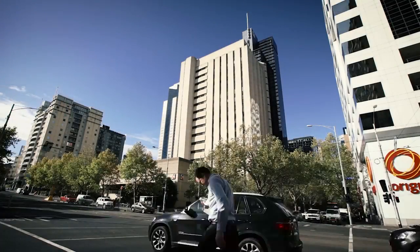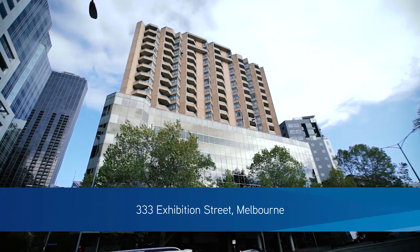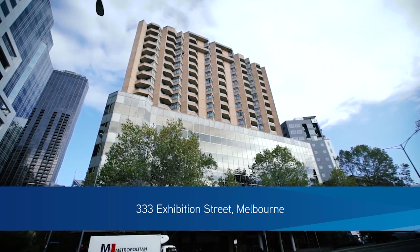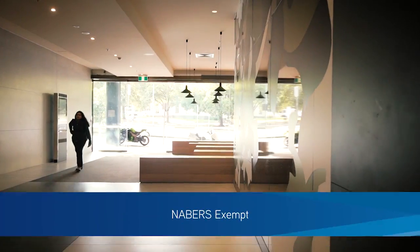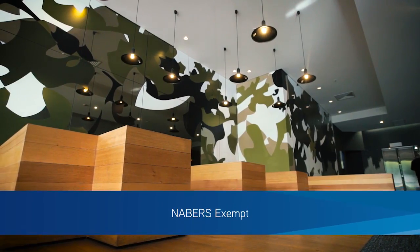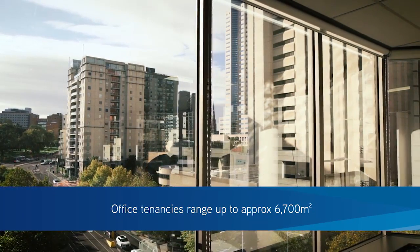Colliers International welcomes you to 333 Exhibition Street, Melbourne. An outstanding office building now for lease. On offer are various office tenancies ranging up to approximately 6,700 square metres.